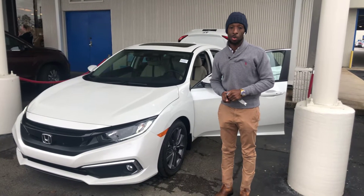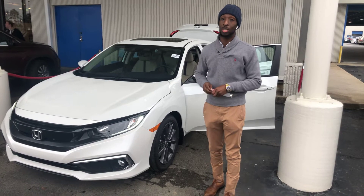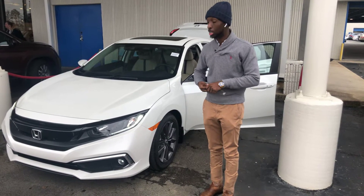Hi Katie, Ronnie Morris here at Tamron Honda. I just wanted to introduce myself to you and also to your new Honda Civic EXL that you told me you wanted to get.